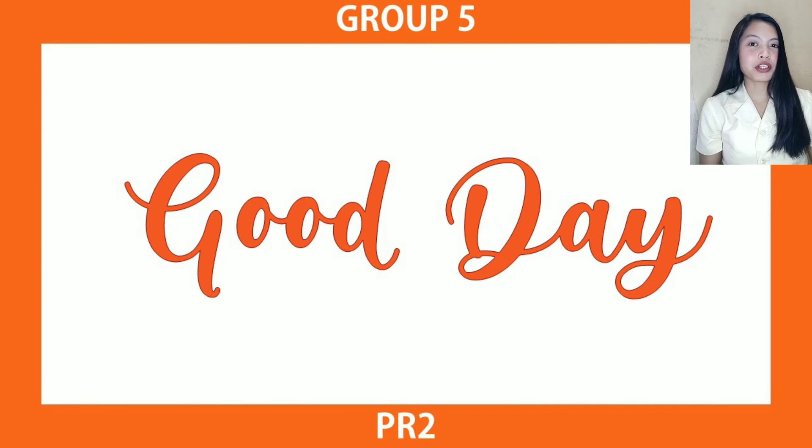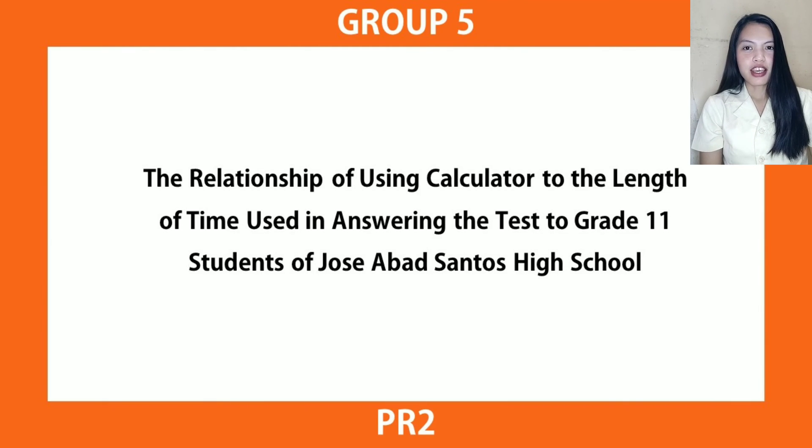A pleasant day to everyone. We are the researchers from Group 5. For today's presentation, we are going to talk about our study entitled 'The Relationship of Using Calculator to the Length of Time Used in Answering the Test of the Grade 11 Students of Jose Abad Santos High School.' I am Nicolene Joy Bilarmino, together with my team: Cristal Meyer Brincillo, Colleen Colaton, Jim Kenneth Florentino, and Marlon Brando Soledad. We are the researchers.